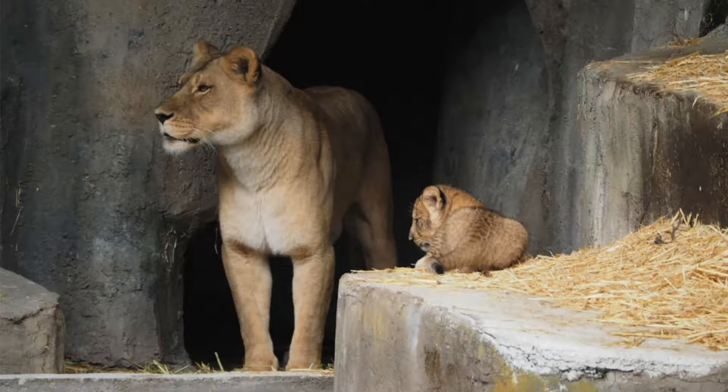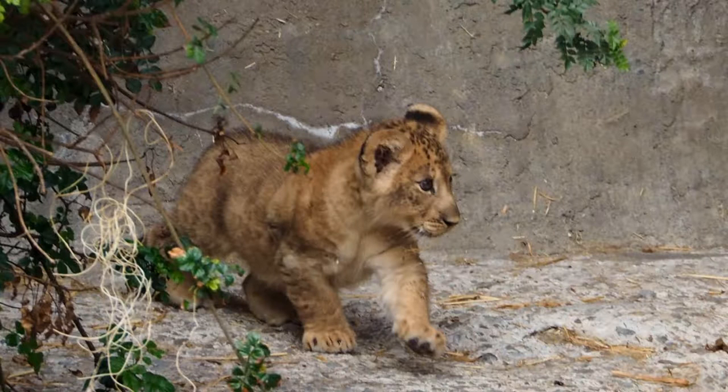At first, when we kept animals in captivity the goal was simply to keep them alive. As our knowledge of veterinary medicine and nutrition has grown, we've gotten much better at it — now it's typical for an animal under human care to live twice as long on average as the same species in the wild. But as our focus shifted from just keeping animals alive to conservation of the species, breeding has become increasingly important. This is a young lion cub at San Francisco Zoo.